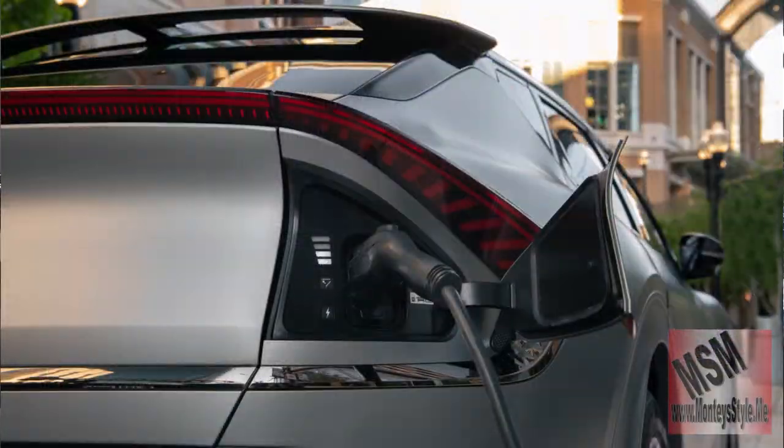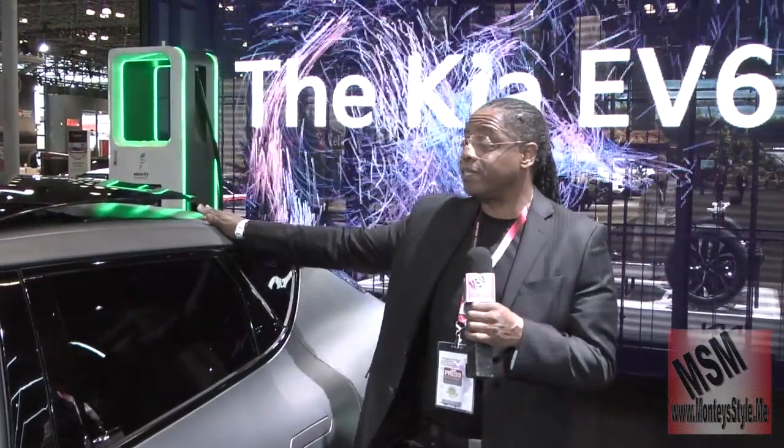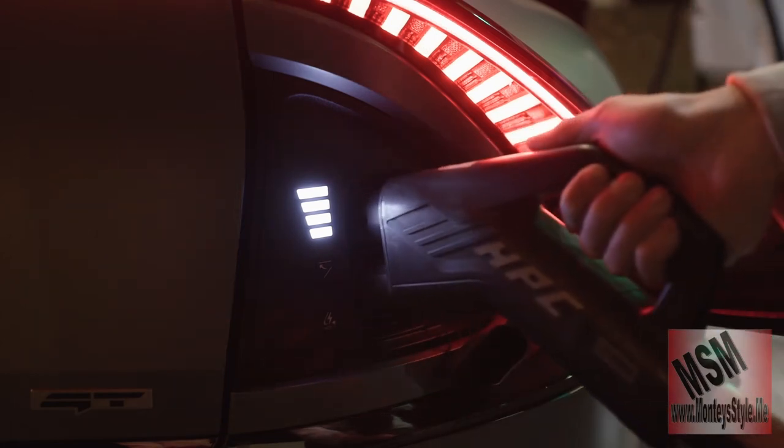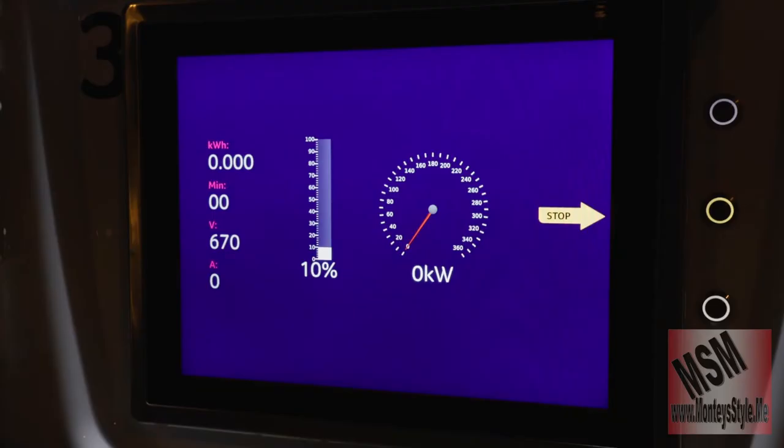Welcome to MSM, this is Motorhead. We just got out of the EV6 — it is so cool. Electric vehicles are hitting all over the country. The regular EV6 will do 325 miles on a charge, but the EV6 GT, because it has more torque, will only do 250 miles per charge. Not bad though.